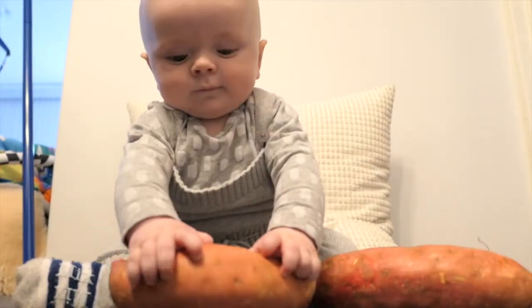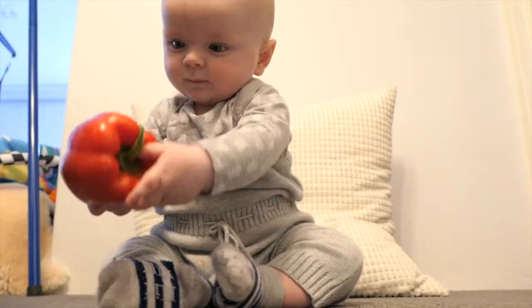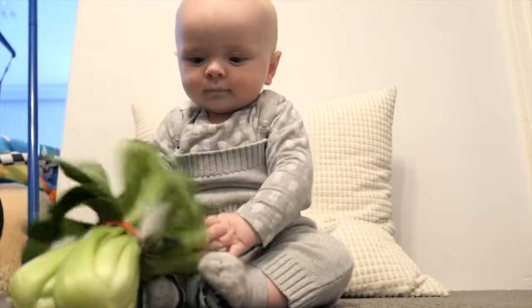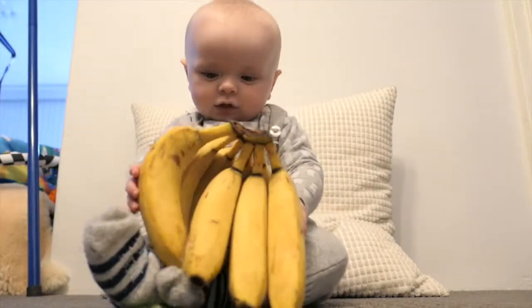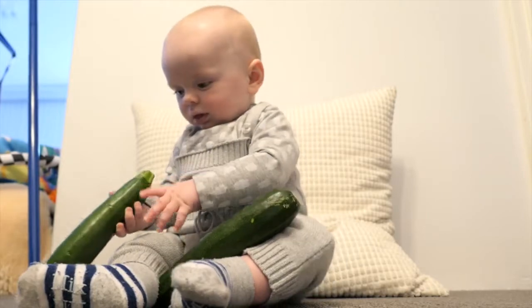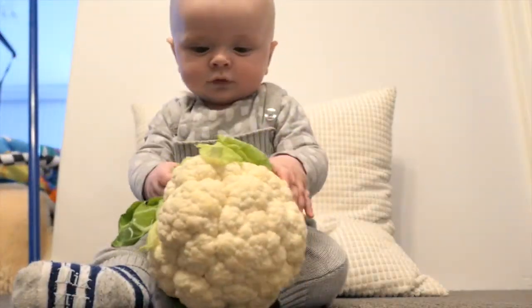Sweet potatoes, pumpkin, capsicum, bok choy, bananas, zucchini, lettuce, cauliflower.